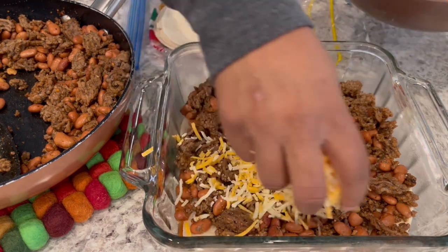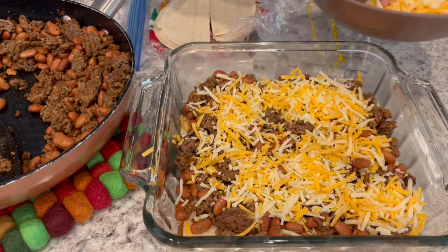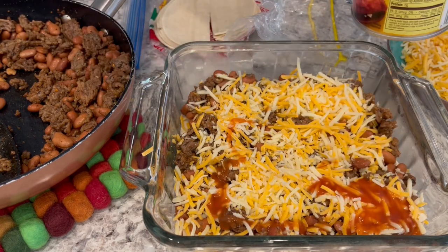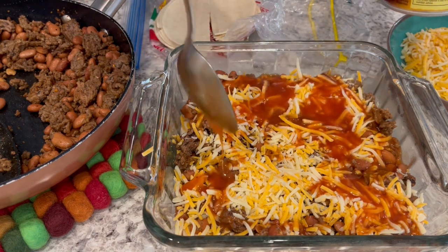Next I add about a third of the cheese. The recipe calls for cheddar cheese, but I have a mixture of Colby Jack that I needed to use since the expiration date was coming up pretty soon. Then I add some more enchilada sauce and repeat the layers again.